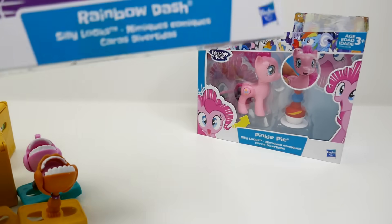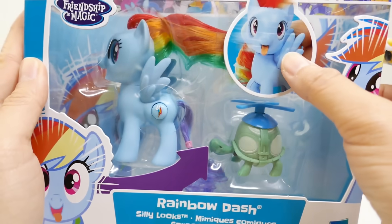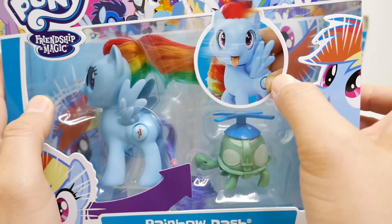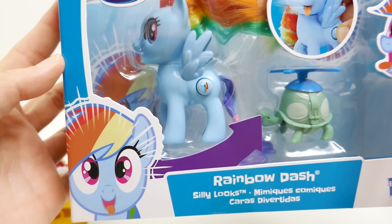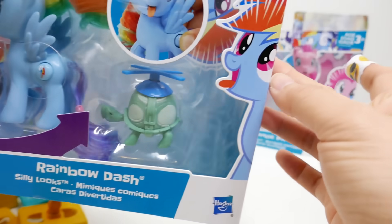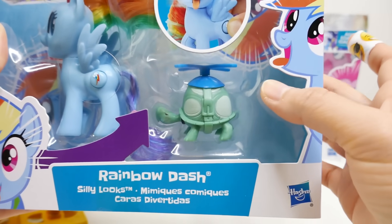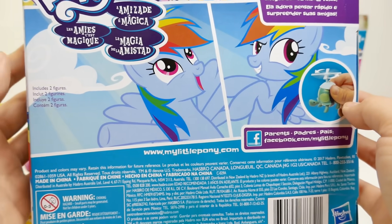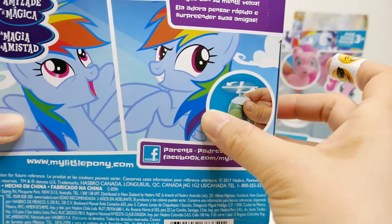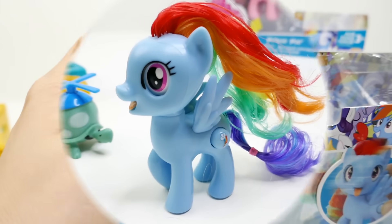Next we have the My Little Pony Silly Looks figures. Over here is Rainbow Dash — when you press the button on the side of her face, she turns around and sticks her tongue out! I love this packaging. It shows Rainbow Dash looking super cute on the front, and on the back she looks really happy and a little bit sneaky.